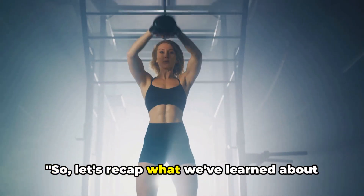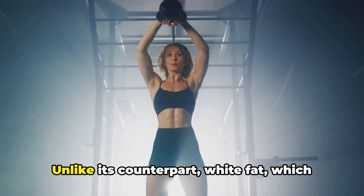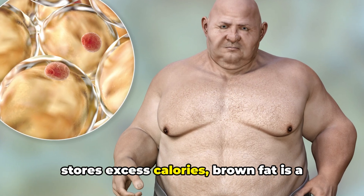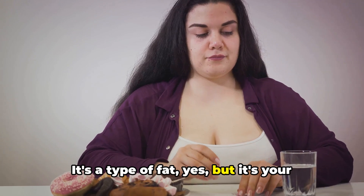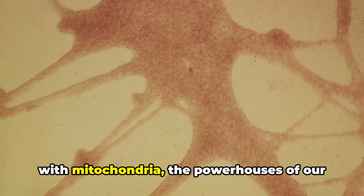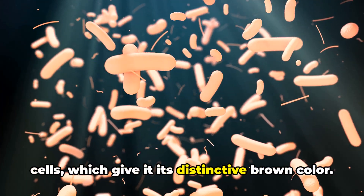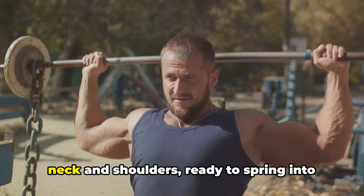Let's recap what we've learned about this metabolic superhero, brown fat. Unlike its counterpart, white fat, which stores excess calories, brown fat is a powerful calorie-burning machine. It's a type of fat, yes, but it's your ally in weight management and metabolism boosting. We've discovered that brown fat is packed with mitochondria, the powerhouses of our cells, which give it its distinctive brown color. This fat is primarily located around our neck and shoulders.